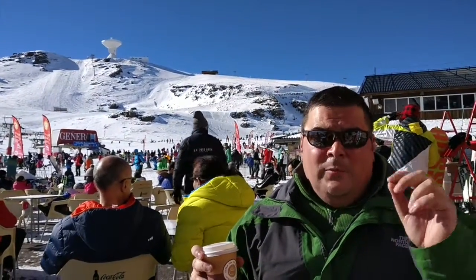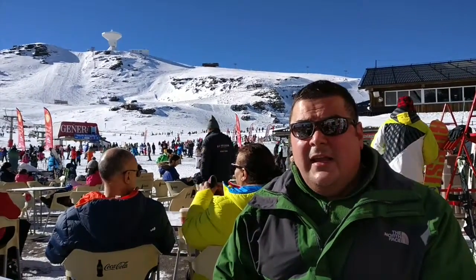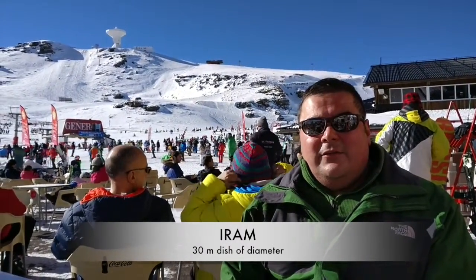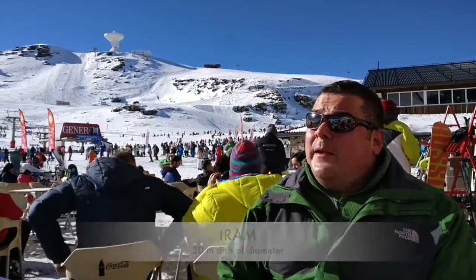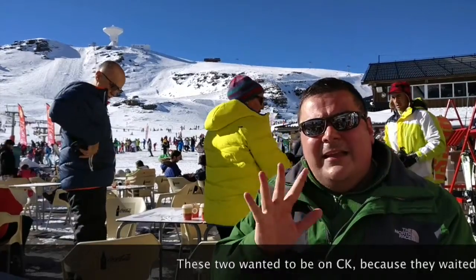Here I am having a small break from skiing. Behind me is a telescope — I have checked it's a 30-meter telescope. It doesn't seem so big because it's so high and so far away.